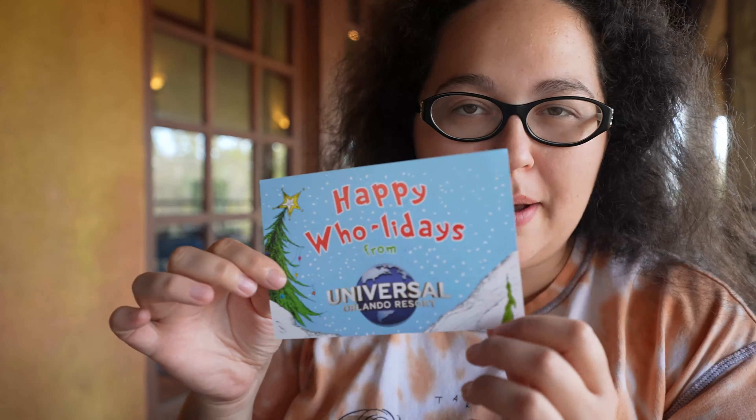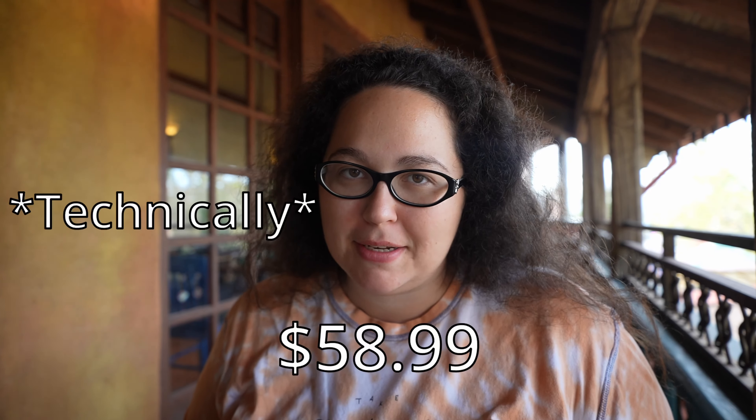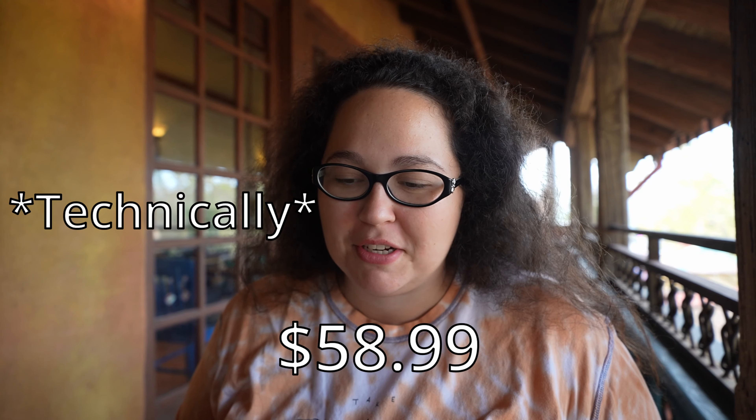The only Grinch I'm seeing at my table today is my zipper, because apparently Grinch is not coming to visit your table — which wasn't really specified on the website. It just says character dining with Grinch. They gave us his autograph and a pass to go see him at the end. That's the only meet and greet we're getting. I'm kind of sad. When you pay $60 and you're not seeing the character at your table, it's a little upsetting.